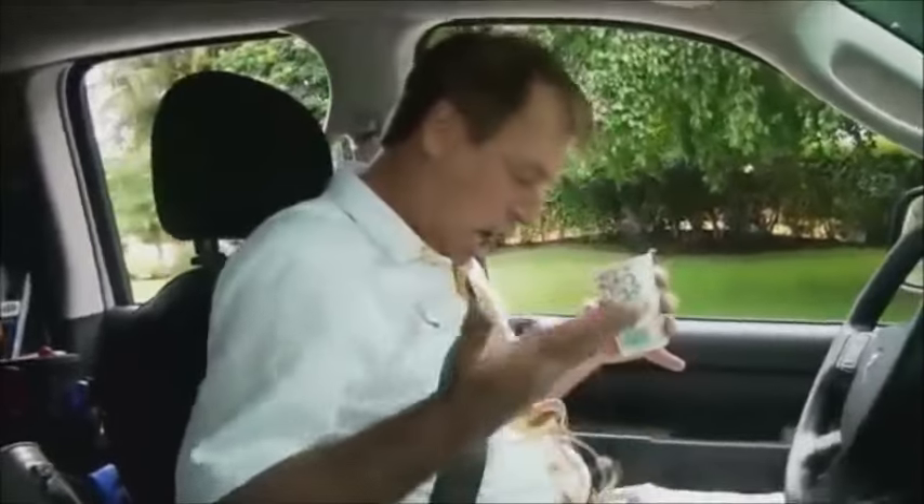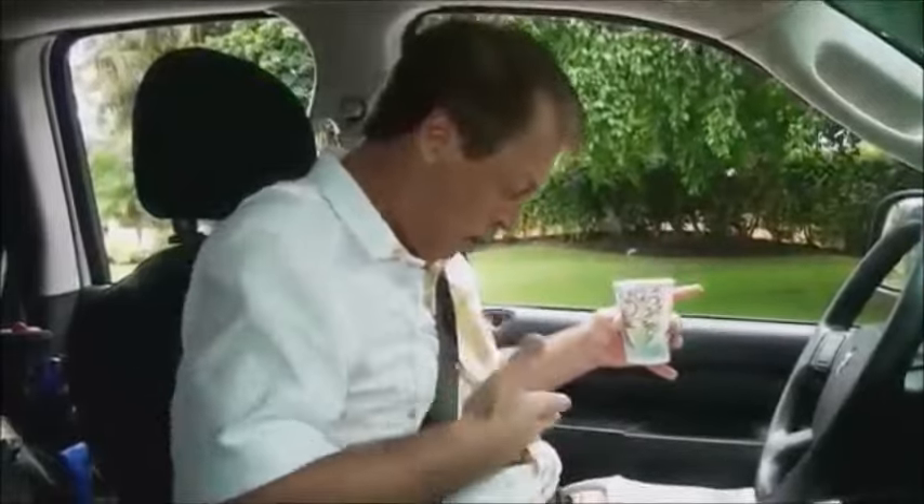Wine on the carpet, suede in the rain, coffee on your shirt — disastrous. Well, fear no more.